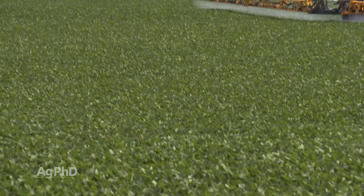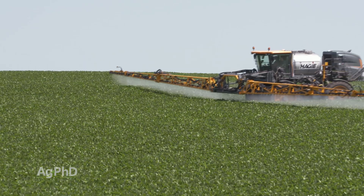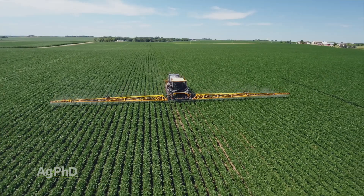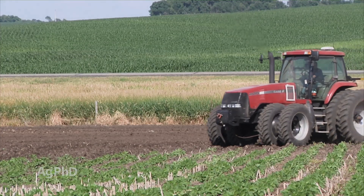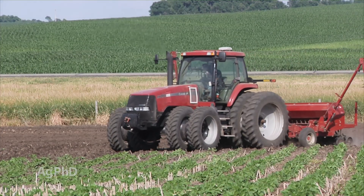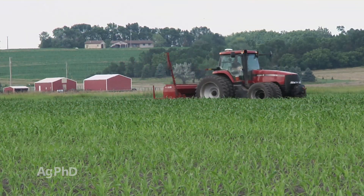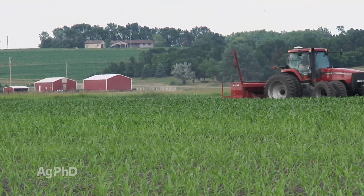Here's one other thing — what are the replant policies and what are the respray policies with the seed treatments you're getting? For example, the seed treatment we're using on soybeans, we do get up to two free resprays for bugs. With the corn seed treatment, and for that matter even the soybean seed treatment, if we have to replant, we get free seed treatment on there. In some cases, we might get total free replants. Just ask these questions of your seed dealer in advance.